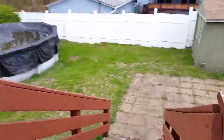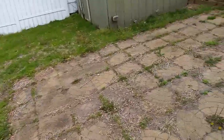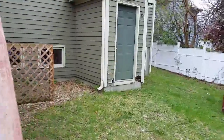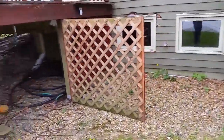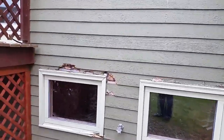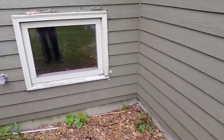Let's take a run downstairs real quick. I can't get in — I don't have the lockbox code. There's a little patio, a little shed. Again, this whole house — I don't know what happened to the siding. It looks like it could be some type of particle board.